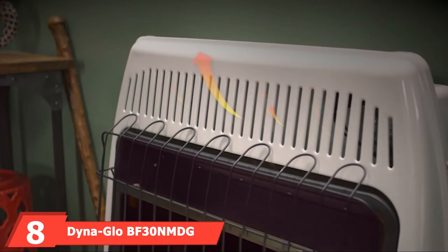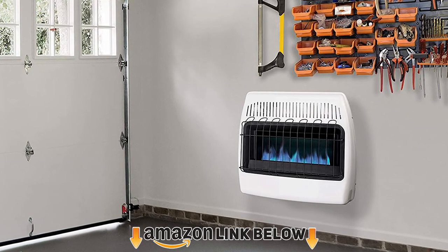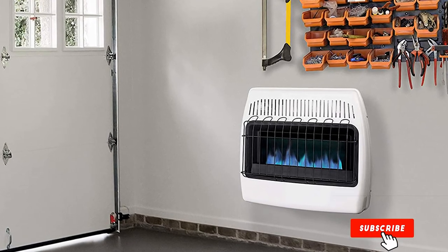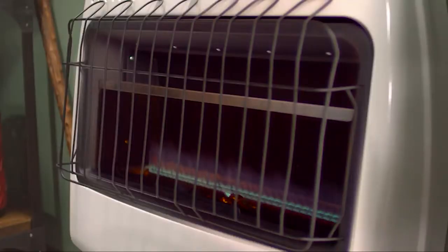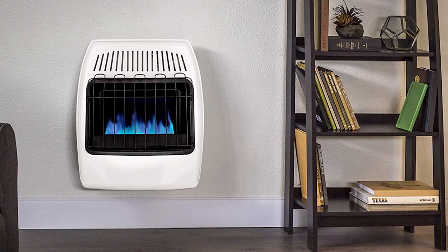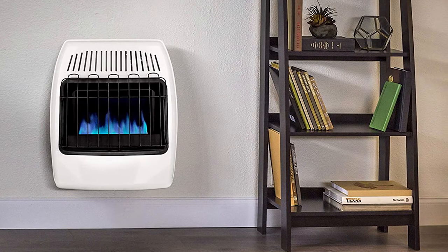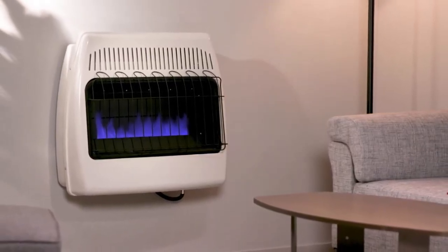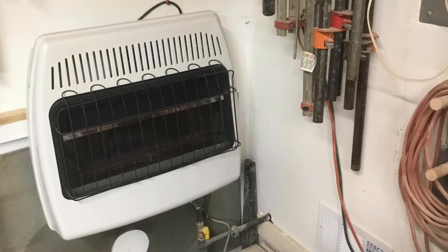The number eight position is held by the Dyna-Glo BF30 30,000 BTU heater. Similar to the Mr. Heater MHVFB30, it features a beautiful blue flame and modern design, offering a full 30,000 BTUs of heat for areas up to 1,000 square feet — sufficient for a typical two-car garage of around 700 square feet. Blue flame technology uses convection heat to warm the air first, then the room's objects. It has a temperature control knob with low, medium, and high settings, and running on natural gas requires no electricity, making it reliable during power outages.